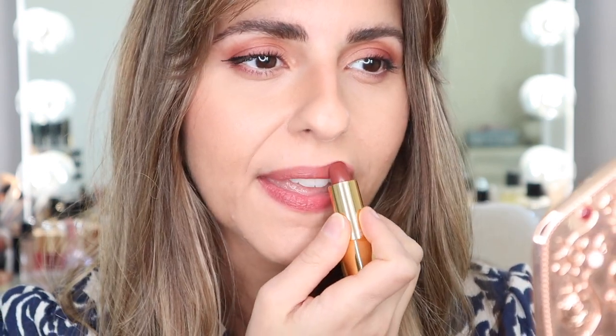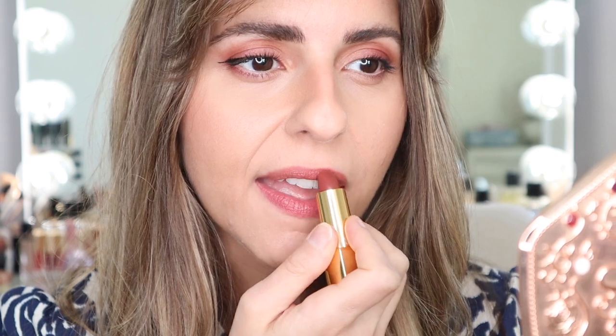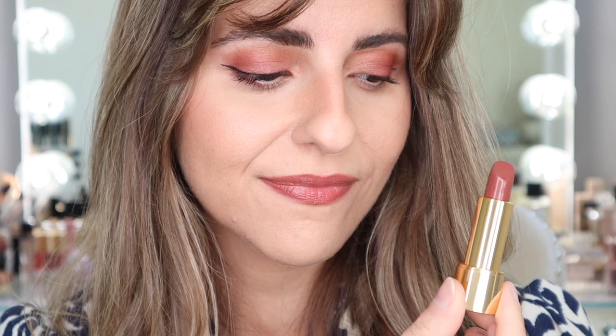The next shade is 209 in Alter Ego — this is a darker type of brown shade. Wow, this one is stunning as well. I thought it would look darker on me, but it's just perfect. I really am happy that I chose these three shades.